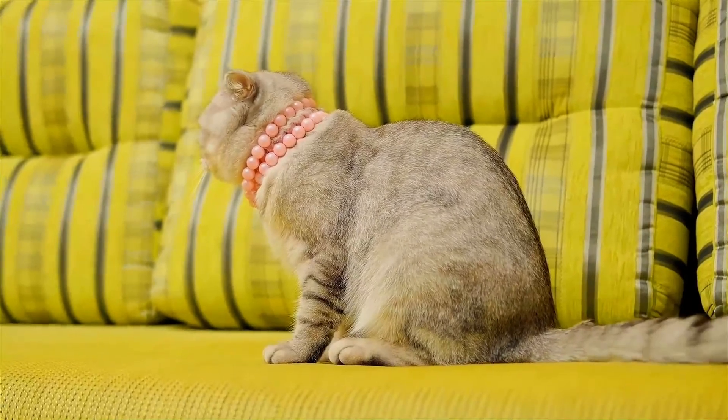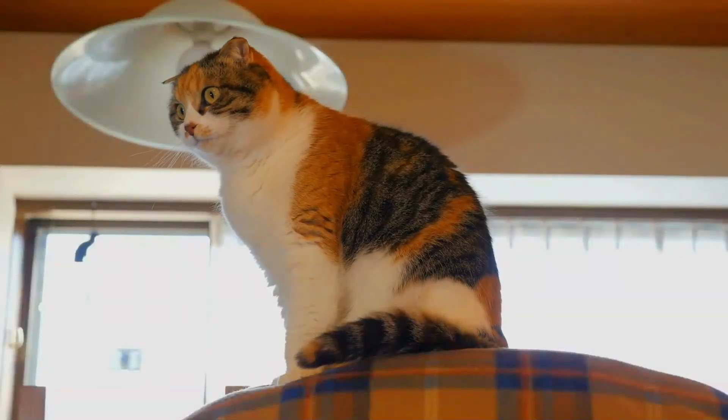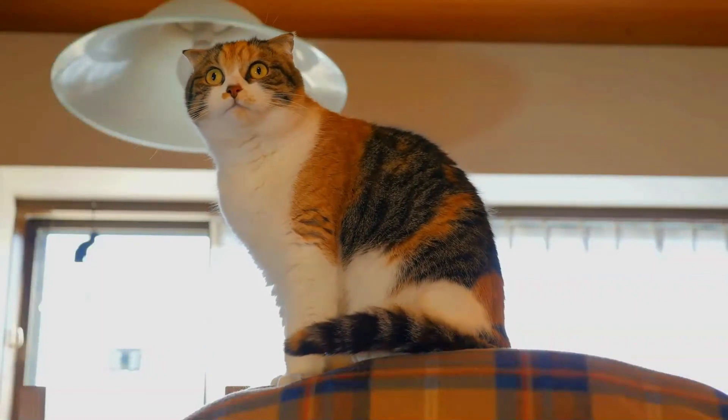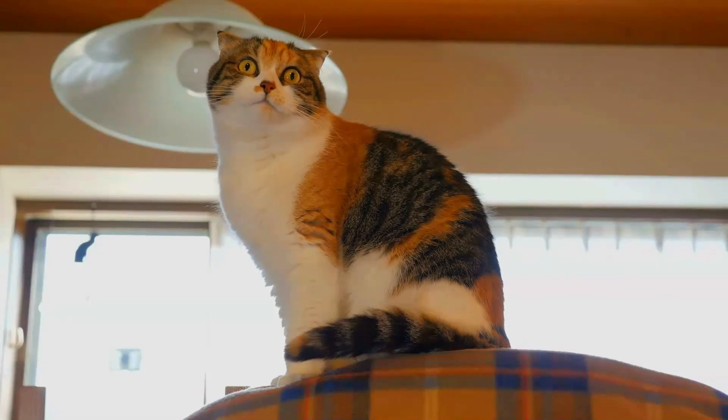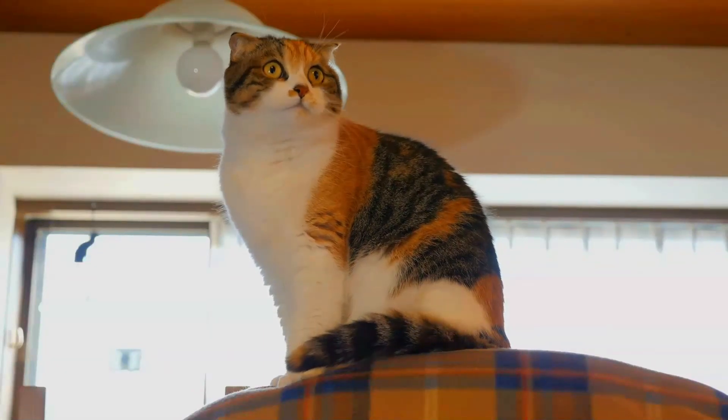Folds are also known for sleeping on their backs. Scottish Folds typically have soft voices and display a complex repertoire of meows and purrs not found in better-known breeds. Folds are also known for sitting with their legs stretched out and their paws on their belly — this position is called the Buddha position.